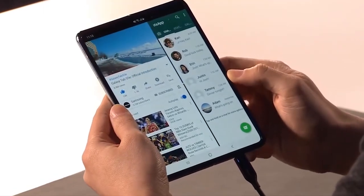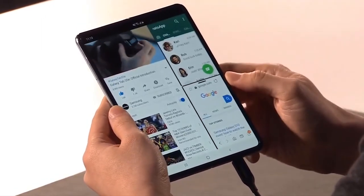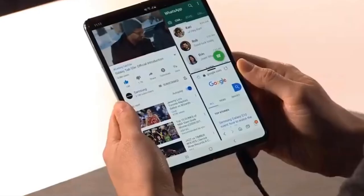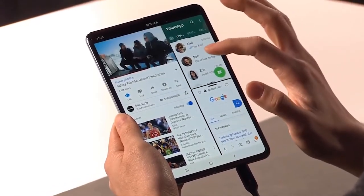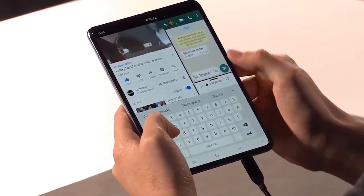Ketika panel utama dalam keadaan tertutup, perangkat yang dilengkapi dengan sistem Android Pie 9 mampu membuka tiga aplikasi sekaligus. Misalnya ketika membuka aplikasi WhatsApp, YouTube, dan Google Search pada waktu yang bersamaan, maka perangkat akan menampilkan tiga jendela sekaligus dalam satu layar tampilan.